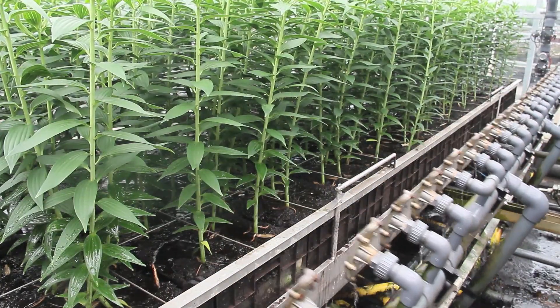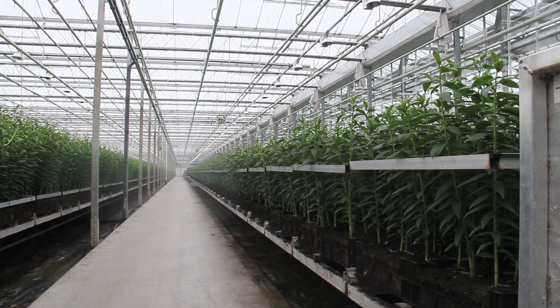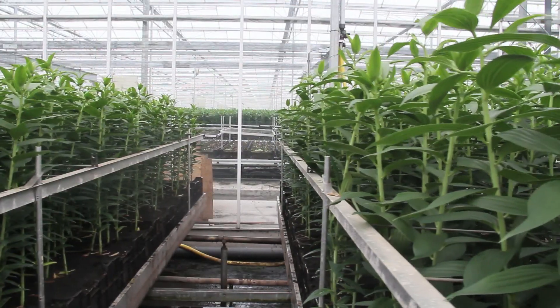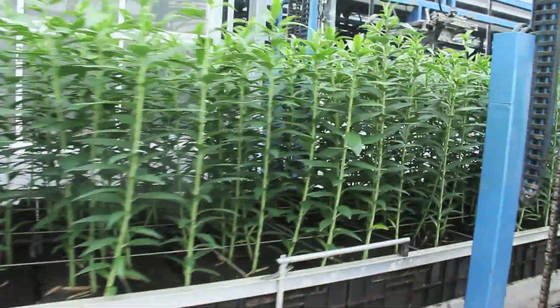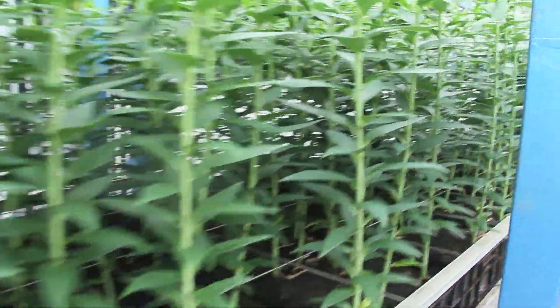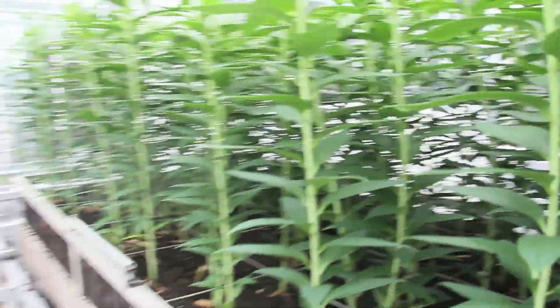It's quite a high investment. At the moment, investments like these are interesting for companies with a proven track record, but for many companies it's one bridge too far, because the risks are also bigger.